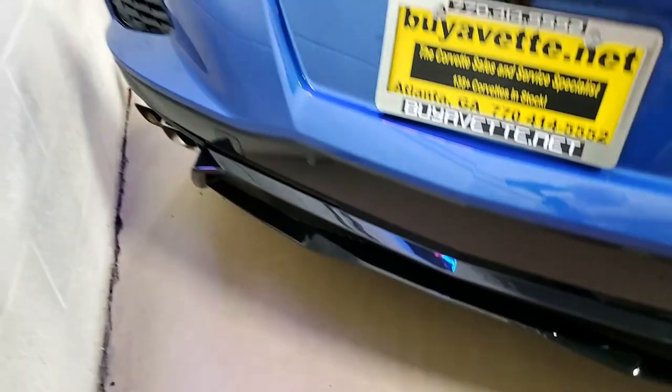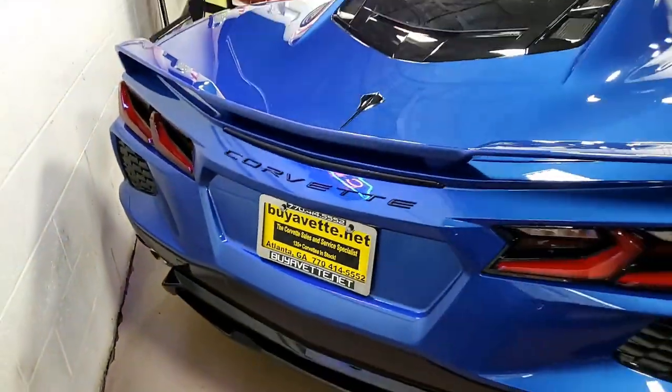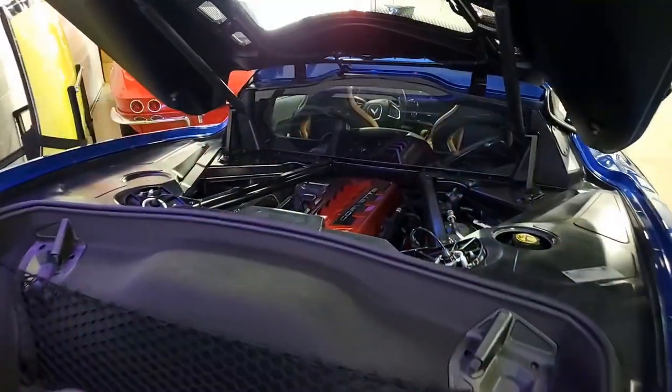It also includes the $5,995 Z51 performance package, which includes multimodal exhaust, electronic limited slip differential, performance axle ratio, higher front and rear spring rates, and firmer shocks.